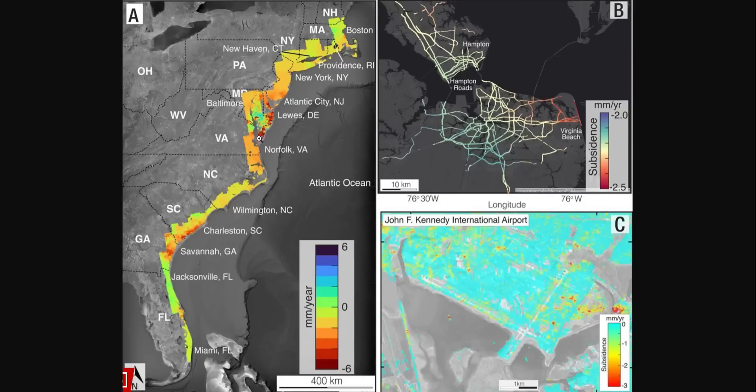It goes all the way down to Baltimore and through to Virginia, so you can see some of the critical areas on here. But I'm not surprised — greed will do this every single time.